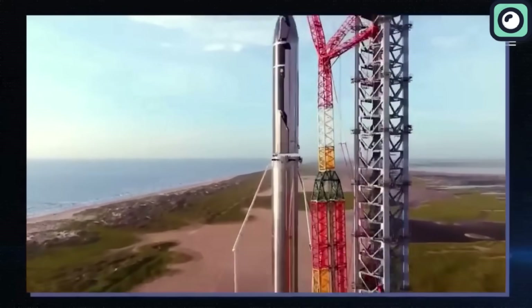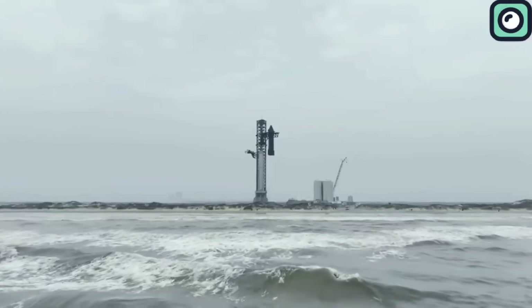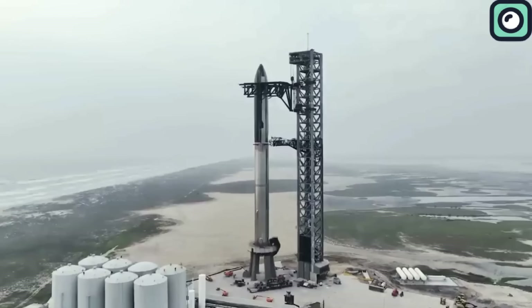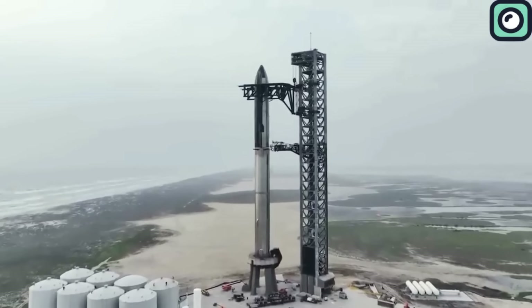In response to the challenges faced during the first flight, SpaceX focused on analyzing the issues, enhancing the Starship design, and improving safety measures. Specific changes included addressing the vehicle's hardware to prevent leaks and fires, and redesigning the launch pad for increased robustness. These updates aimed to mitigate risks and enhance performance for future missions.